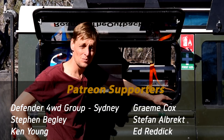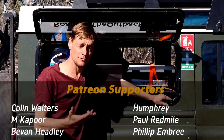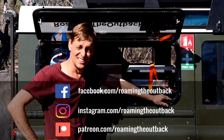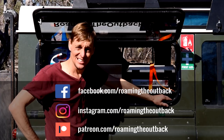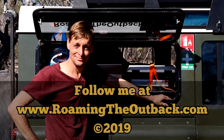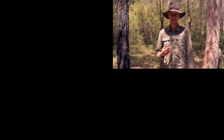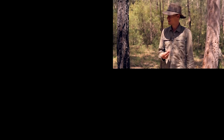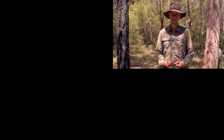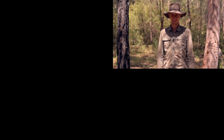If you have any questions about my kit or how I have my vehicle set up, write them in the comments below and I'll try to answer them. Thanks for watching and safe travels. If you've enjoyed this video and would like to help support the creation of more videos, please consider becoming a patron, and be sure to click the subscribe button.